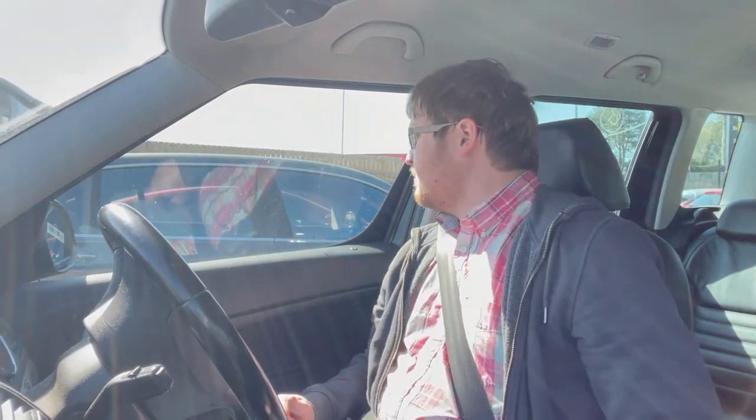Hopefully I'll get to drive that 2005 Bentley Continental Flying Spur soon. But until then, thanks so much for watching this test drive of this 2010 Skoda Yeti, and peace out.